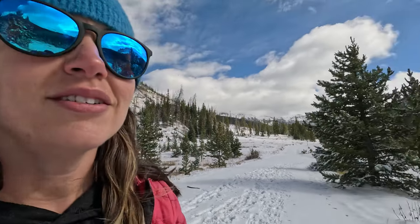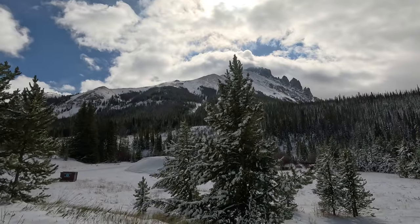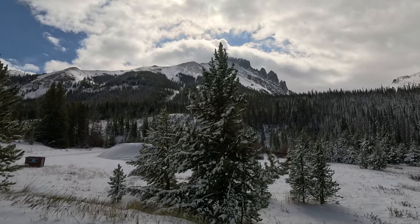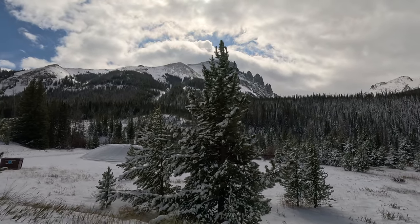We're about a half mile in. We both just decided that we're warm already, so that's good and bad. Good thing we brought layers. We're just gonna keep on trucking. Looks about the same from this angle, but we're about to start climbing.